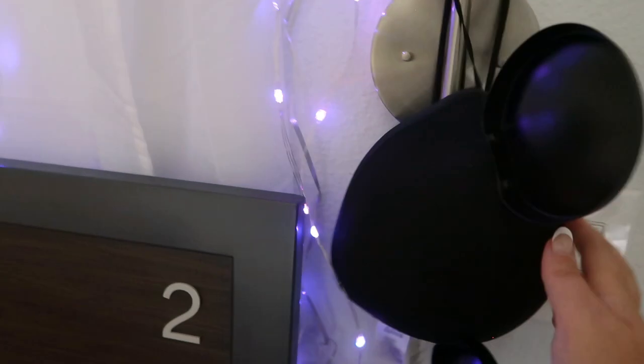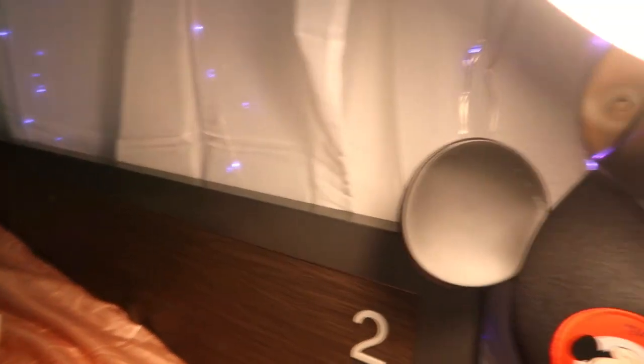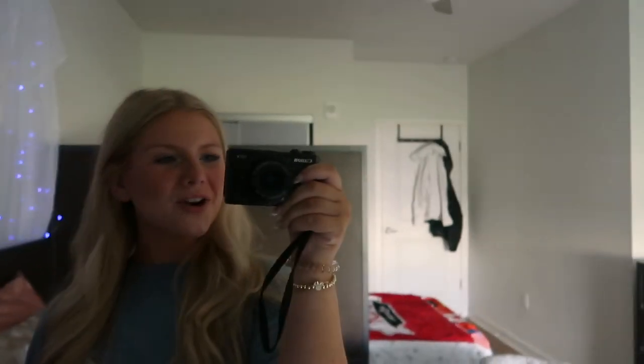Up here I have a hat they gave me at Traditions — I'm going to get it embroidered at Magic Kingdom with 'DCP 23' on it. This is the bedside lamp that turns on with the light switch by the door, and there's also a little switch right here to turn it on and off. That's the overview of the room — super cute. I decorated and put my own personal touch on it, and I'll probably be buying more things.